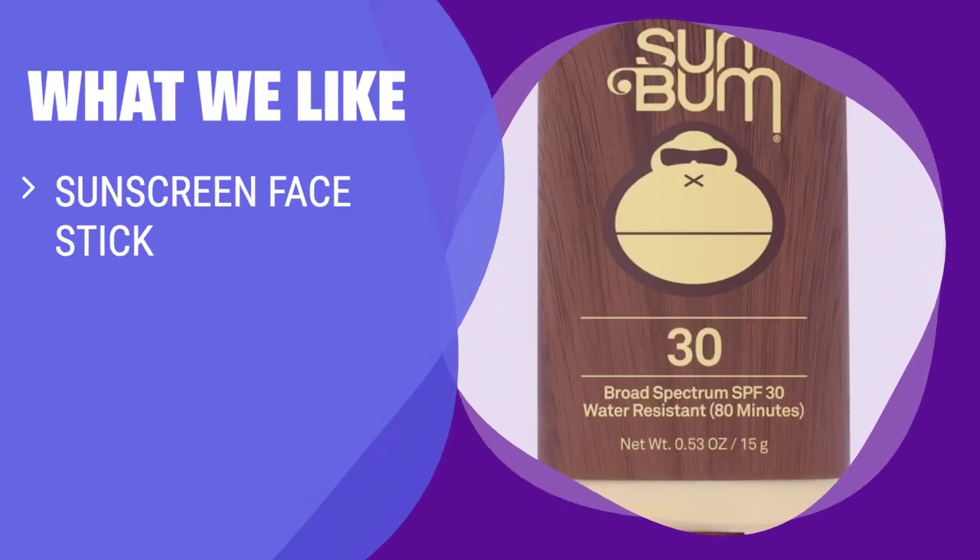What we like: If you like convenient, mess-free application, you should consider this. This sunscreen stick provides water-resistant coverage, vitamin E nourishment, and easy application with its push-pop design — perfect for on-the-go sun protection.